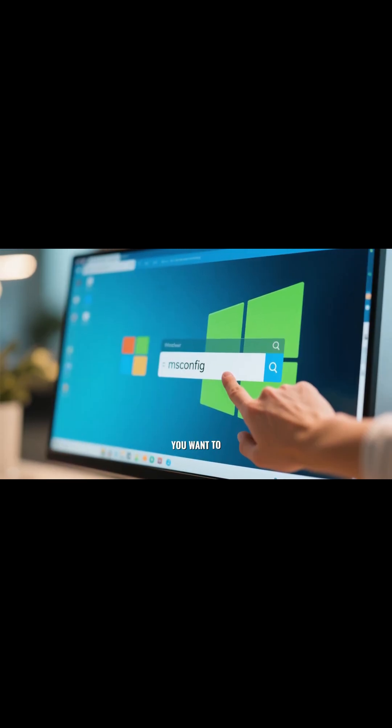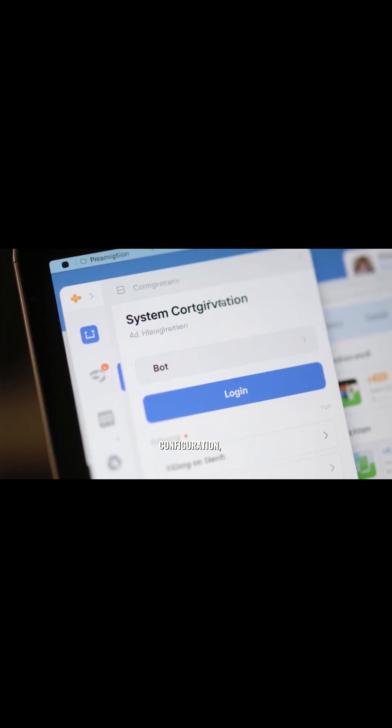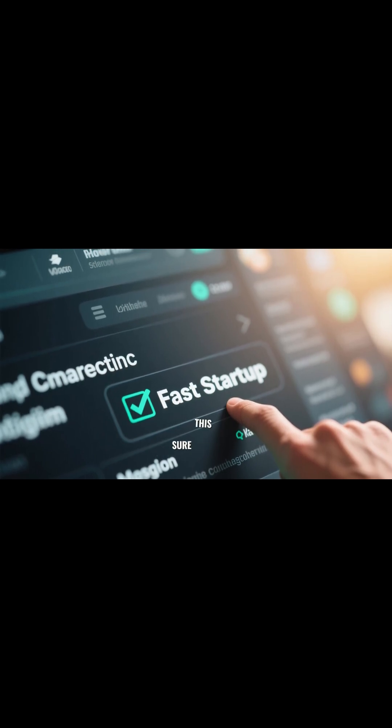The next thing you want to do is go to Search and type in msconfig. Here in System Configuration, go to Boot. You have two options — you want to select the one that says Fast Startup, so make sure this is selected.